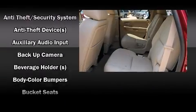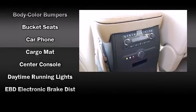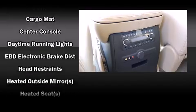Cadillac also prioritizes safety and security with features such as front-side impact airbags and a panic alarm.